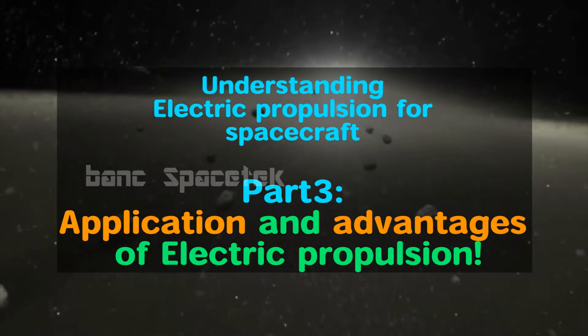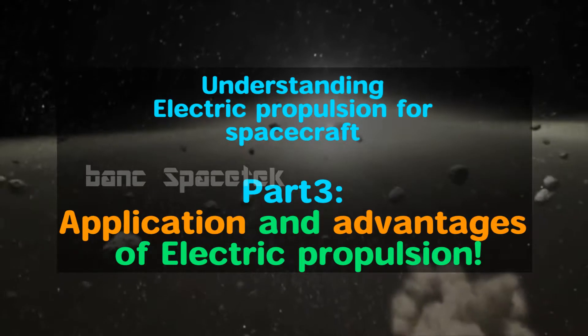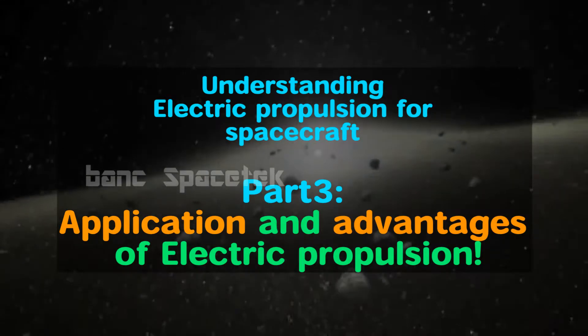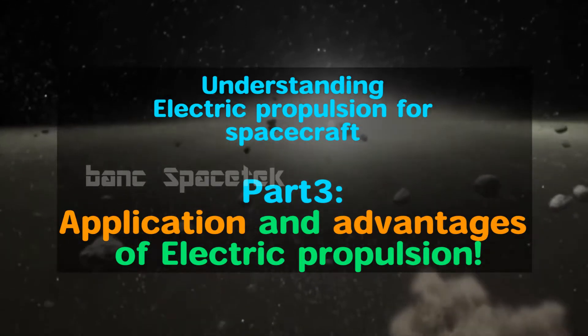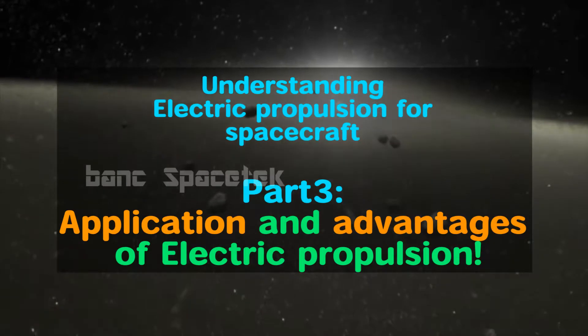Hi viewers, hope you all are doing good. In this explanatory video series we are going to see about electric propulsion in general and Hall effect thrusters in particular. If you have not watched the previous parts of this video series, I would strongly recommend you to watch the previous parts to better understand and appreciate this video.